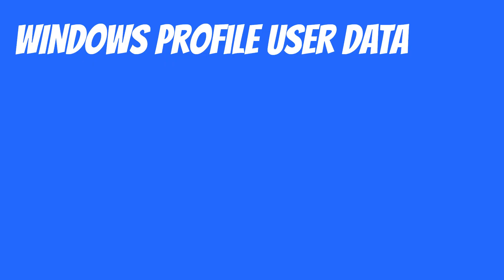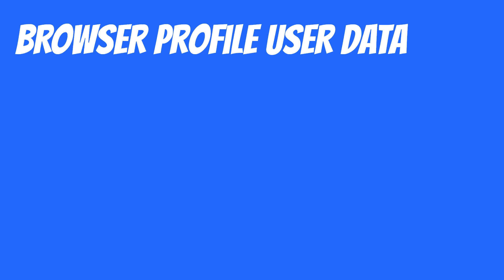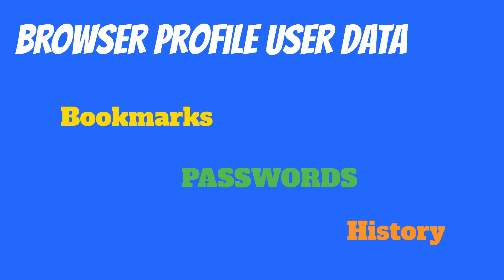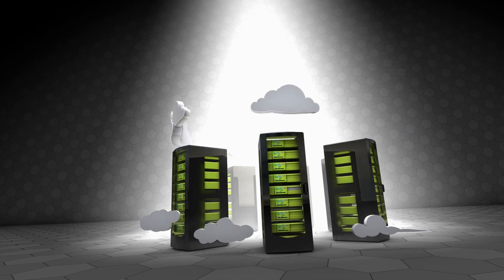We're going to want to back our data up to either the cloud or a local drive like a flash drive, external hard drive, or external solid state drive. While grabbing your Windows profile user data — like documents, videos, music, and pictures — you also need to make sure you have your browser user data. You have a browser profile in Chrome, Firefox, or Edge that tracks your bookmarks, passwords, history, and favorite websites.